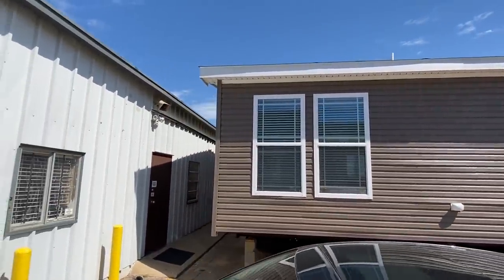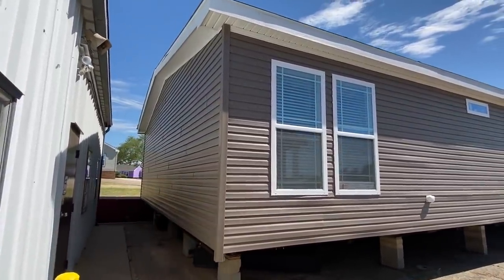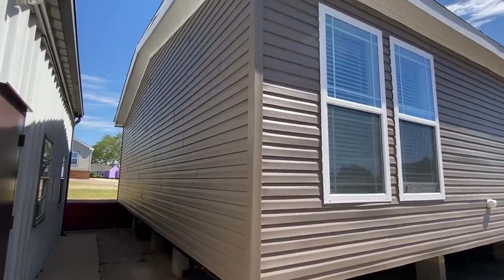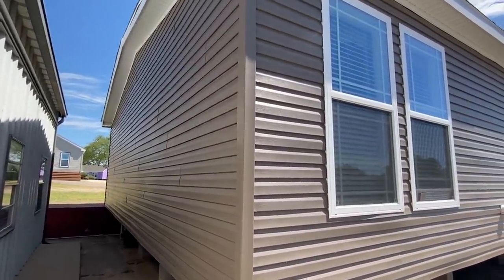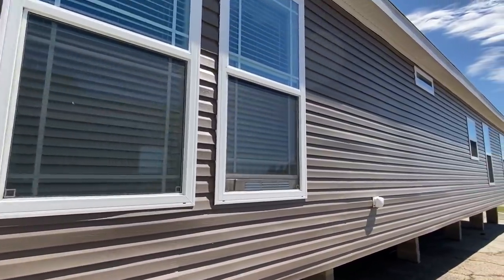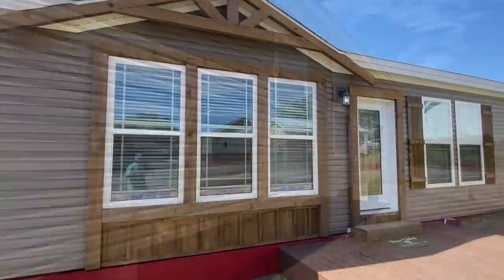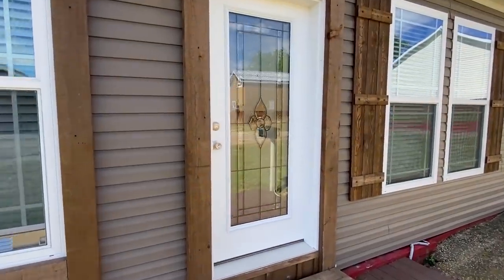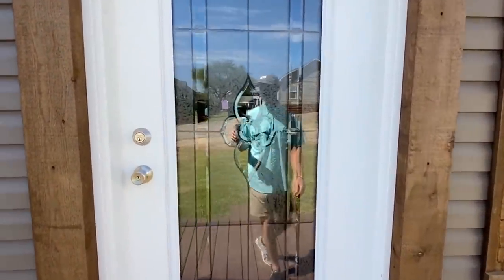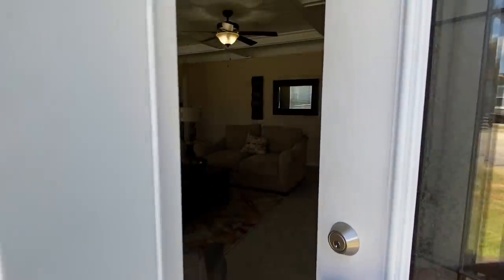All we ask is if you do enjoy, hit that like button — it helps our channel out so much. Let's head back around the front and walk into this beautiful home. If you want details on this home, you can find that in the description. Our website link is in the description as well for more information about this home or any home you see on the channel.